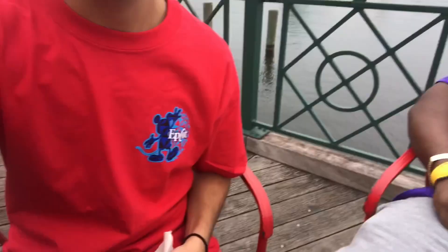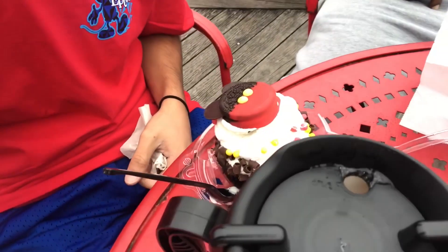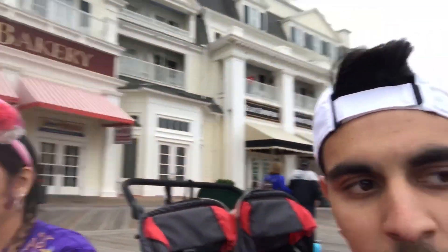I got the Oreo cupcake — it's basically a Mickey cupcake and we got it from the Boardwalk Bakery. We're all here enjoying something before we leave. I got my resort refillable mug that's good all the way to March 31st, but we're not here until March 31st. When you get a resort mug, it's good for two weeks.